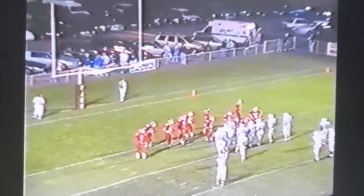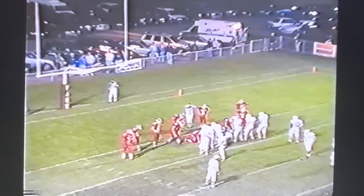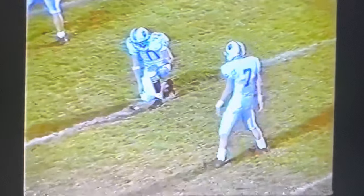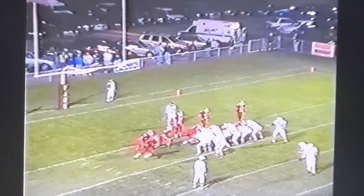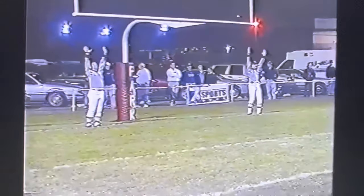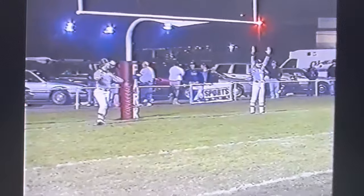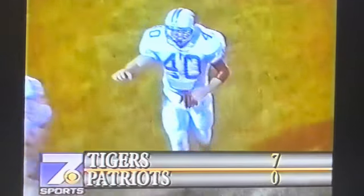We've seen that play twice now. They just broke it loose up the middle. Good speed from a big kid — Oldman is 5'11", 198 pounds. Here's the try for the extra point. Mike Craig Day, the kick is up and it is good. They blocked it exceptionally well and broke it for the score. Princeton may not have been behind at all during the regular season, so this is a new situation for them.